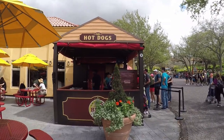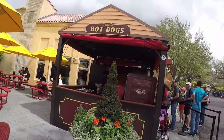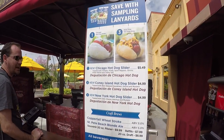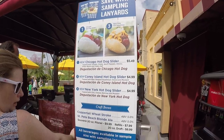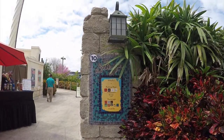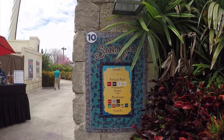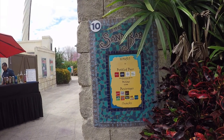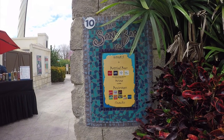This is booth number 9. Here we have hot dogs — hot dog sliders at booth 9. Right across from number 9 where the hot dogs are is the Sandbar, and what we have there is specialty drinks and beer.